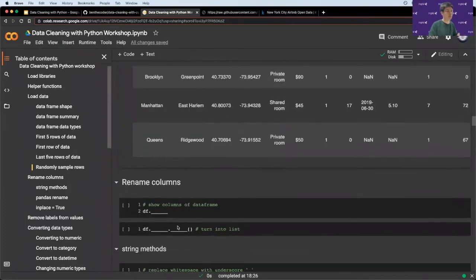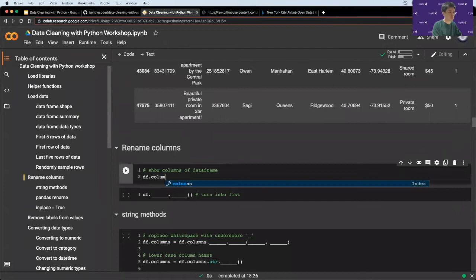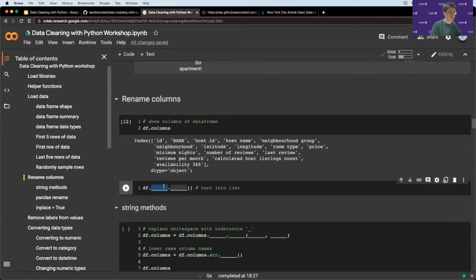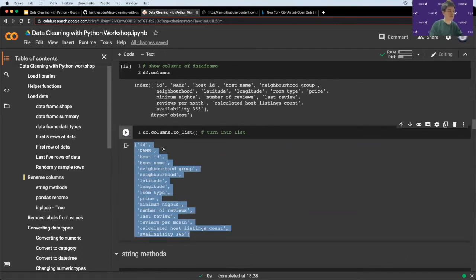Let's deal with column names first. The column names aren't very consistent. Calling `df.columns` shows an array of all column names. Usually in column names you want them all to be one word — so spaces should be replaced with underscores. You also want all names to be the same case — lowercase. You can also convert this array to a list using `df.columns.tolist()` for a clearer format where all columns appear in one row.